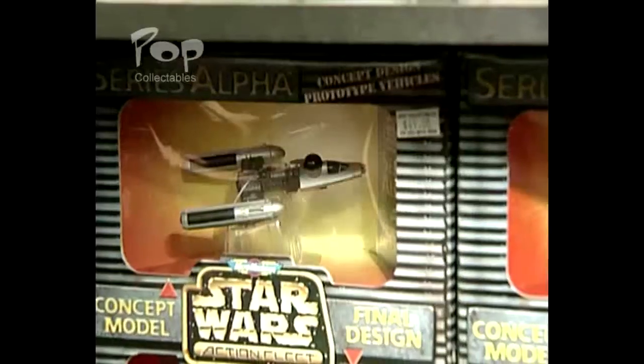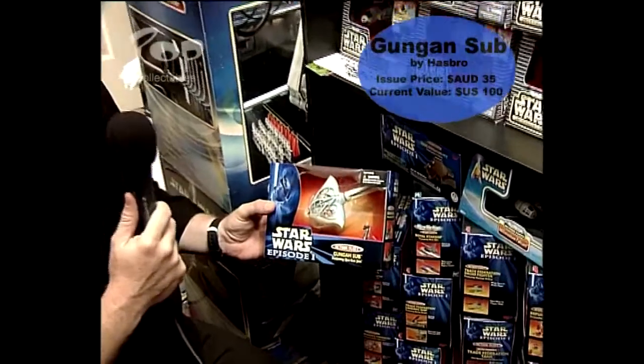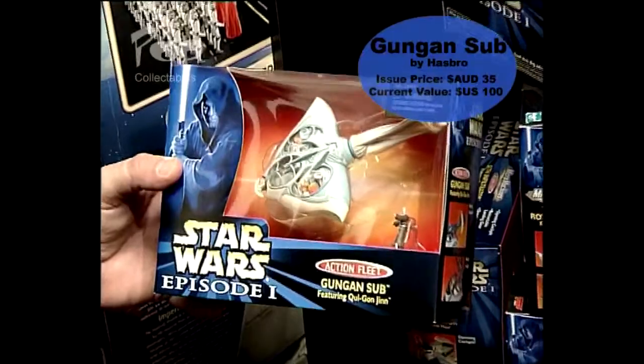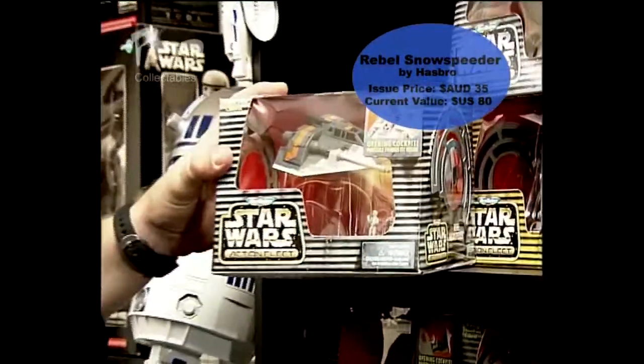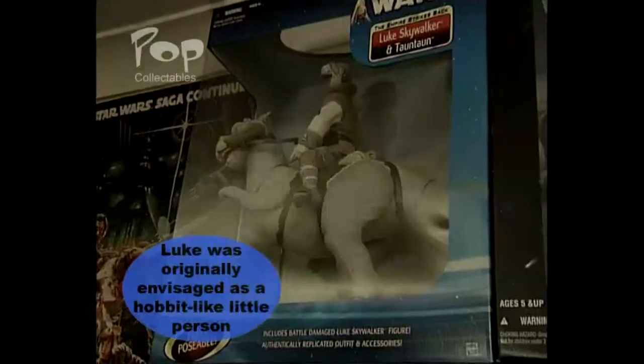Here are some of my Action Fleet series. This is the Gungan Sub from Episode 1. This one was never released in Australia and funnily enough it's worth lots of money — a friend found this for me in a sample bag at the show. Here we have a Micro Machine. This is an Action Fleet series and it's called the Rogue 2. It's a rare Rebel Snow Speeder and I got into a bidding war on eBay with this one.